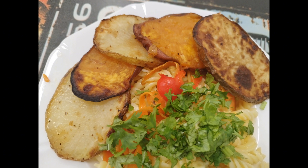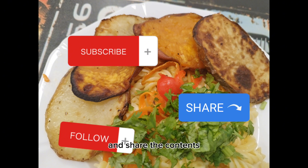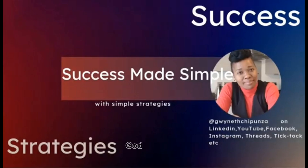Nice and quick in the office. I hope you've enjoyed it. Please do not forget to subscribe and share the content if you believe this has been helpful. Thank you so much, I will see you in the next video. God bless you.